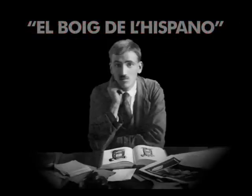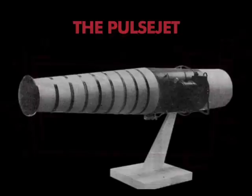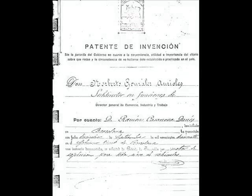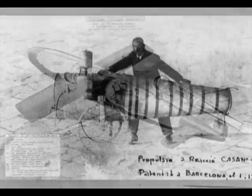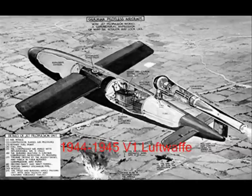The most important contribution to aeronautic technology made by a Catalan has been without any doubt the Pulse Jet, built by Ramón Casanova y Danés. He patented the invention in 1917, but its importance was not recognised until half a century later, when it was found that his jet engine was very similar to the one used in the V-1 bomb built by the Germans.